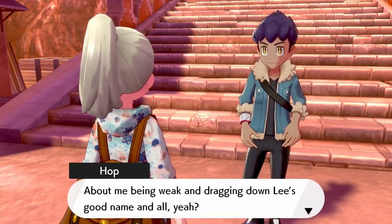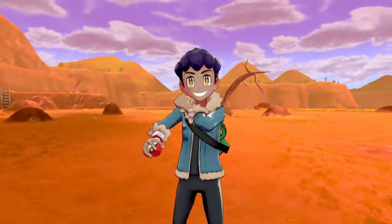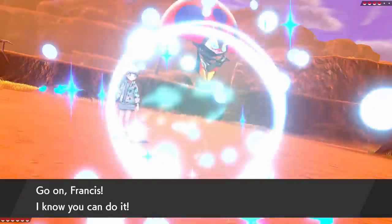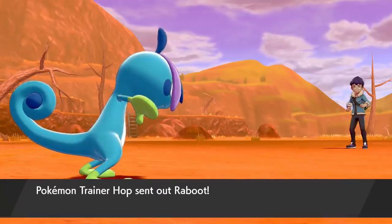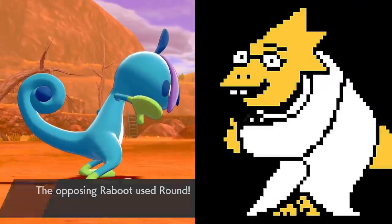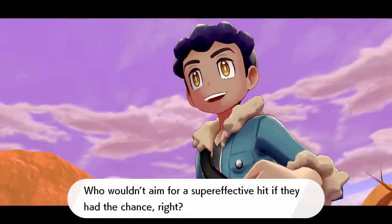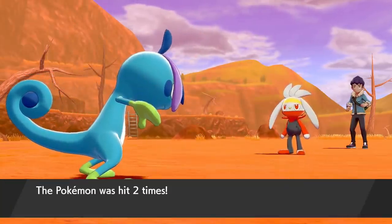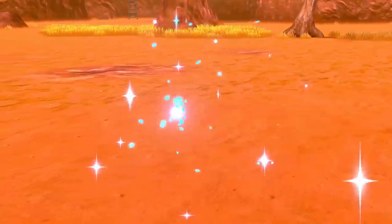We're ready to take on the Stow-on-Side gym here in Pokemon Shield, but not before our rival Hop of course. I'll just highlight this battle since we're not repeating things, but I do want to show off my team here because I've been training a completely different roster. Hop is starting off with Cramorant just like in Sword. My starter was Sobble named Alphys after the Undertale character, and it's a Drizzile at level 32. Somehow in Sword I've been training more, so my levels there are higher.